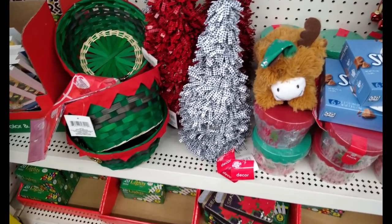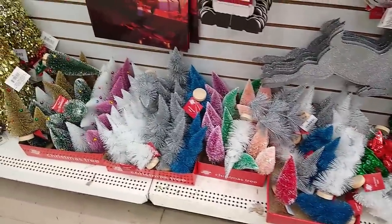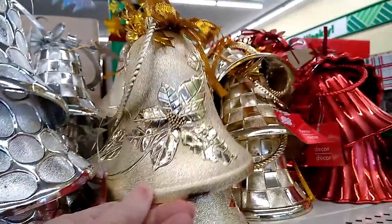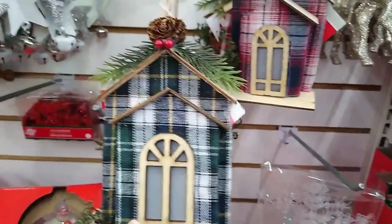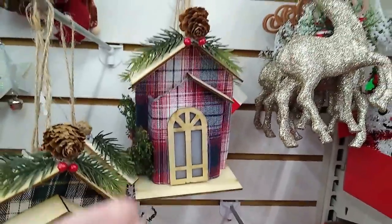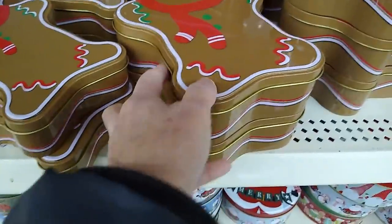Right away, it is making me so festive to see all of this Christmas goodness and new things that have been on my wish list. These bells are really tempting. These would be really cute to be used in other ways. They are cardboard, but the quality is impressive. Chubby little gingerbread — I love tins.